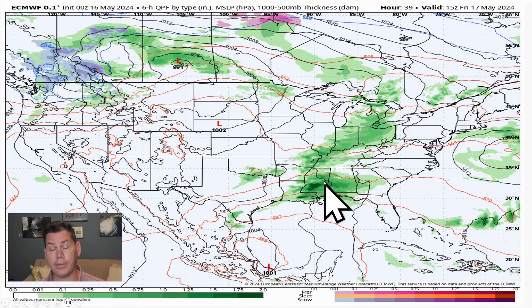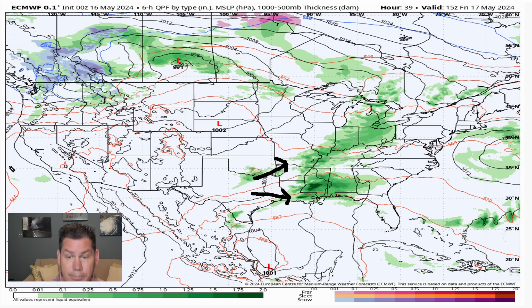That convective complex just continues to race across. We'll have the weaker system that I mentioned lifting further northeast with lighter rain amounts through portions of Kentucky into Tennessee, back through Indiana. But further to the south, you have that more elevated convective complex as we get into Friday, that will move into Louisiana and back into Mississippi with very high winds and very heavy rainfall moving into those areas.